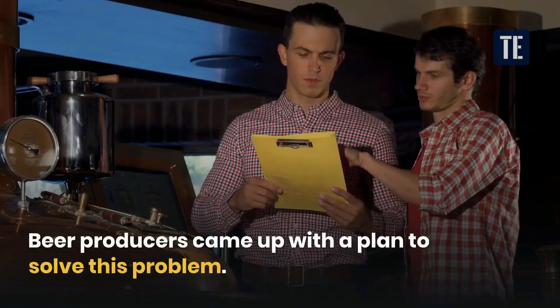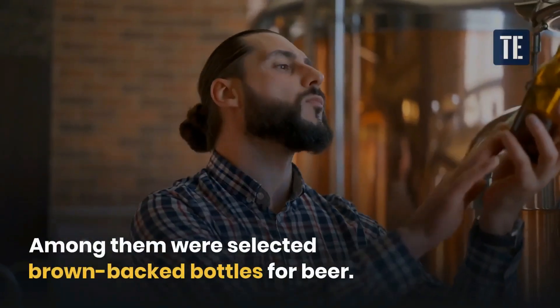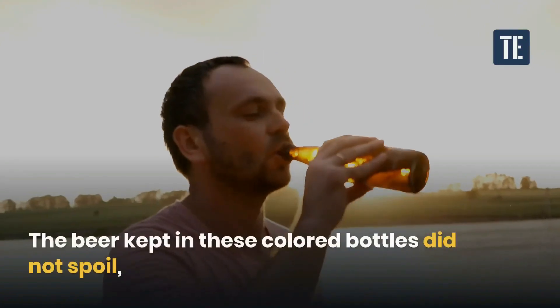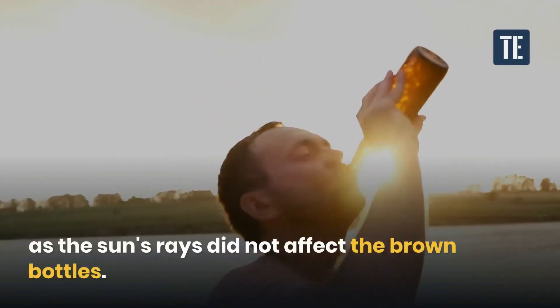Beer producers came up with a plan to solve this problem. Among them, brown-colored bottles were selected for beer. The beer kept in these colored bottles did not spoil, as the sun's rays did not affect the brown bottles.